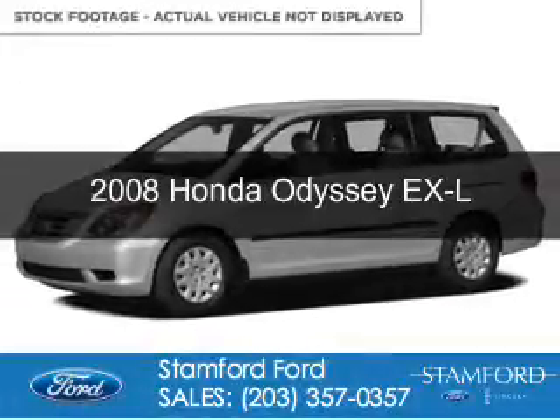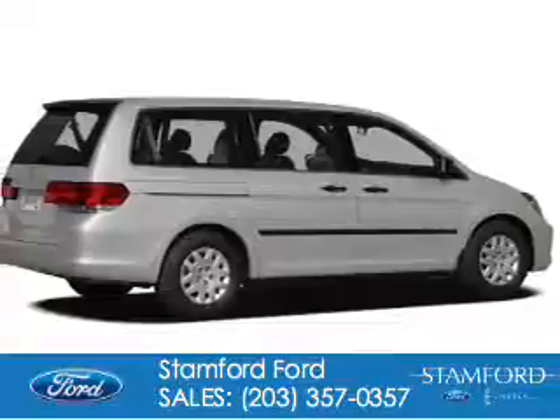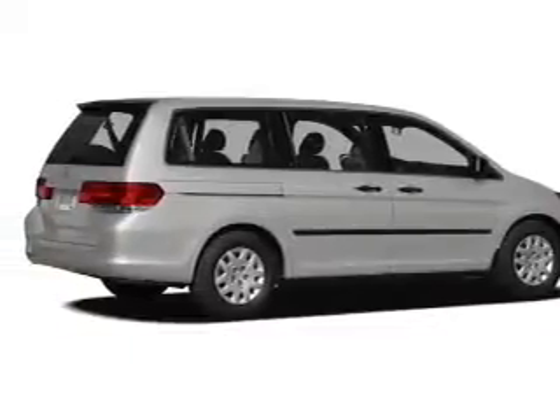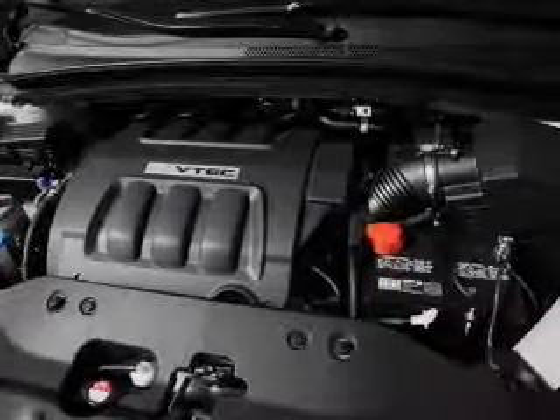This is a used 2008 Honda Odyssey. It's powered by front wheel drive, a 3.5 liter, 6-cylinder engine, and a 5-speed automatic transmission.